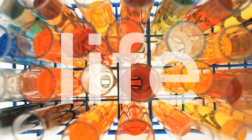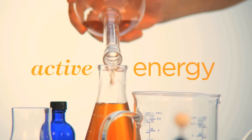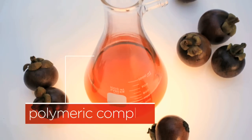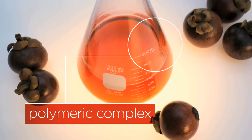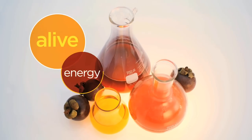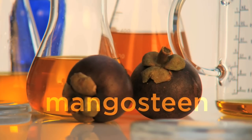Bio means life. Active means energy. X3 means the exponential power of three exclusive and unique mangosteen-derived complexes. In other words, alive with energy powered by mangosteen.